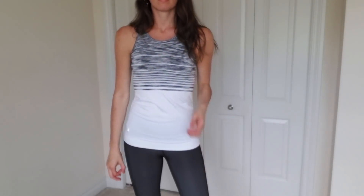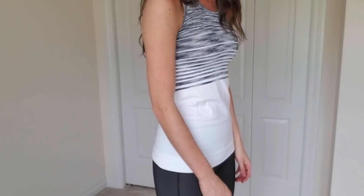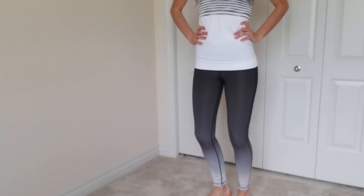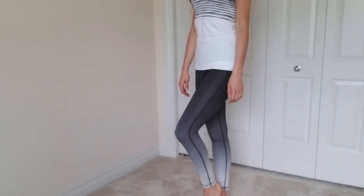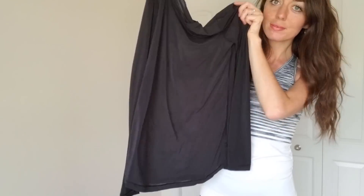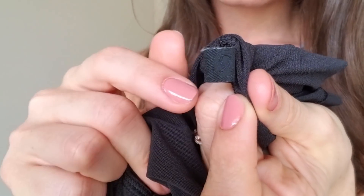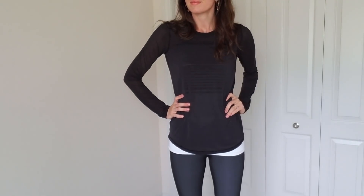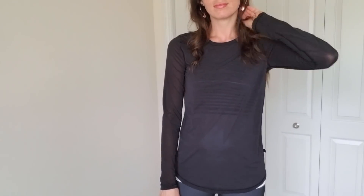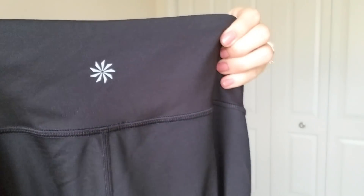This is a set from Athleta — the top and the pants are both from Athleta. You can see the little logo there on the shirt. I love the ombre print on the leggings, and I was surprised to find that the leggings are also reversible. This is a Lululemon shirt — the only way that I know it's Lululemon is by this tiny little tag. I've seen that on a few other pieces; sometimes that's the only giveaway that it's Lululemon.